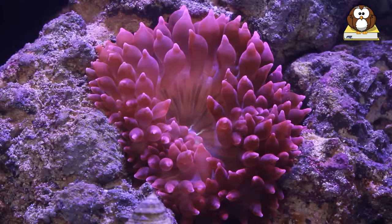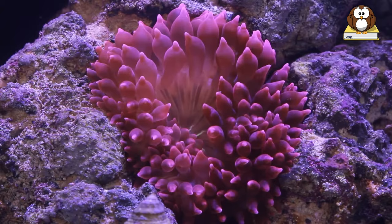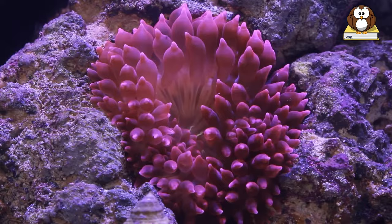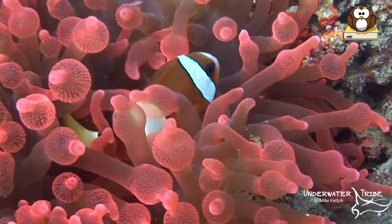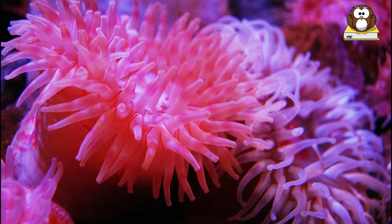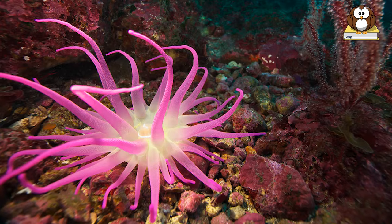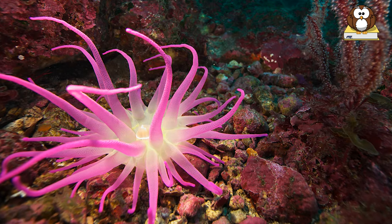A sea anemone is a predatory invertebrate with no bones that lives underwater and looks like a flower. They tend to stick to firm objects in the ocean or sea and wait for marine life to pass by, catching it with their tentacles. Their tentacles have poisonous stingers, which guide captured fish or other marine life into the sea anemone's mouth. Sea anemones are considered carnivores and can have a diameter of half an inch to six feet.